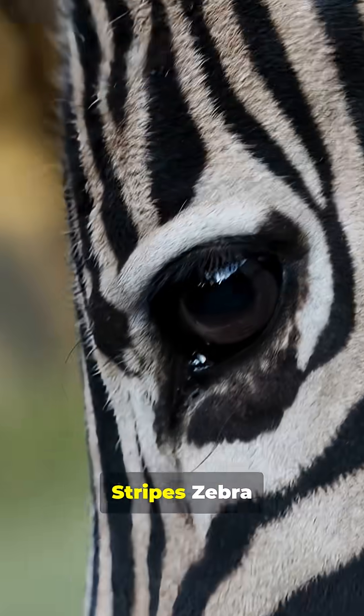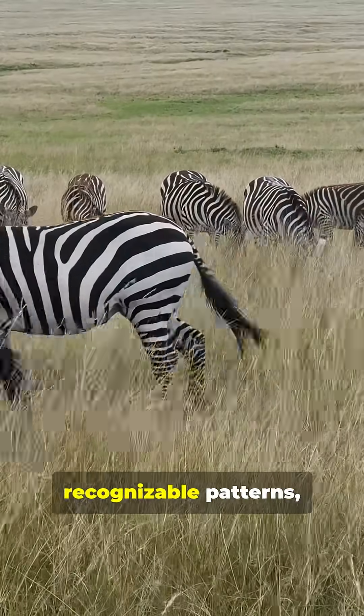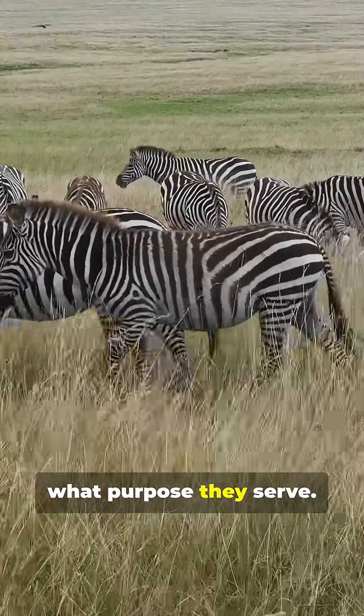Why do zebras have stripes? Zebra stripes are one of nature's most recognizable patterns, and for years scientists debated what purpose they serve.